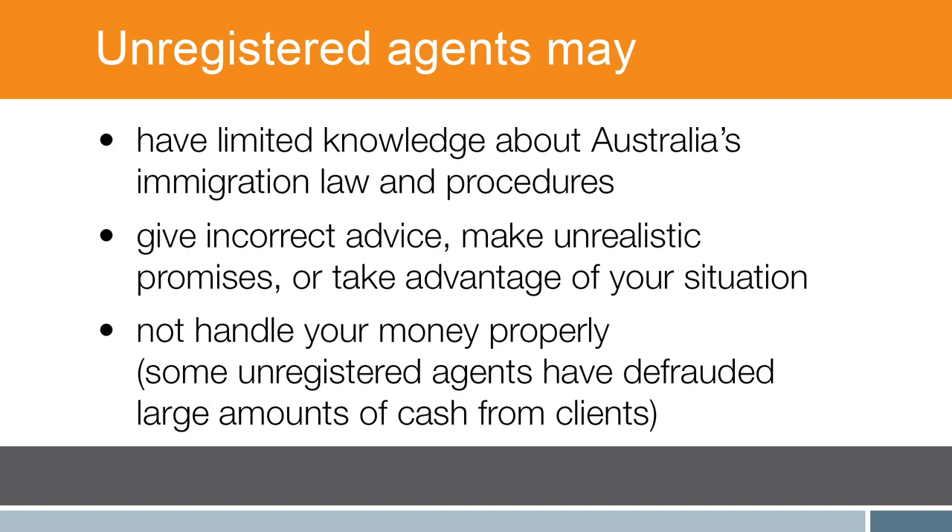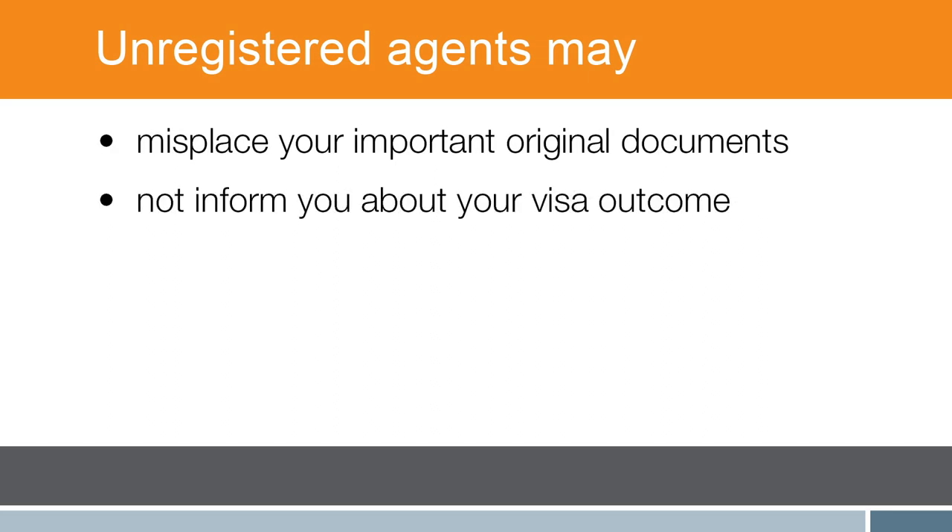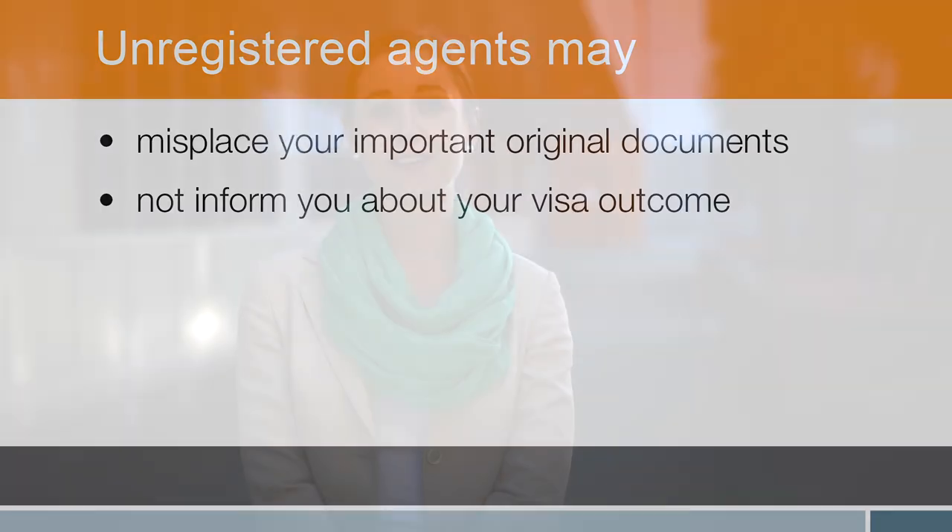They may not handle your money properly. Some unregistered agents have defrauded large amounts of cash from clients. They may misplace your important original documents, and they may not inform you about your visa outcome.